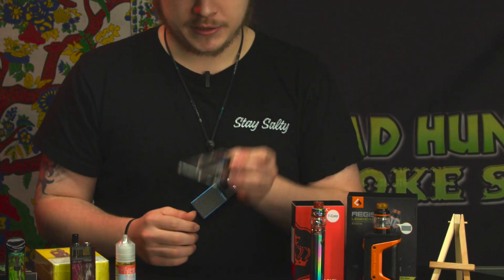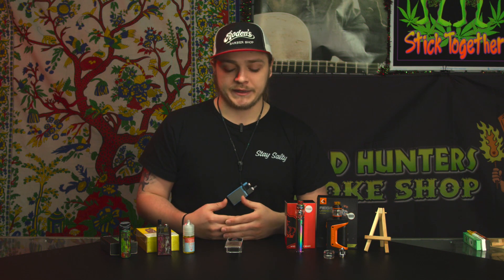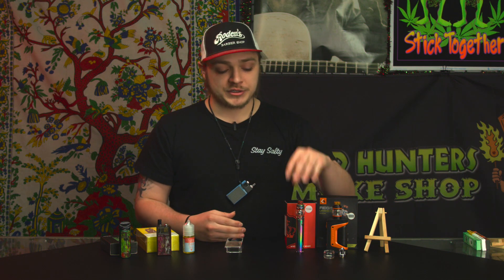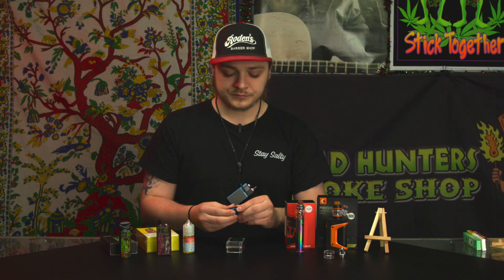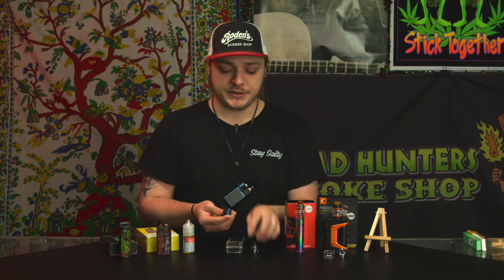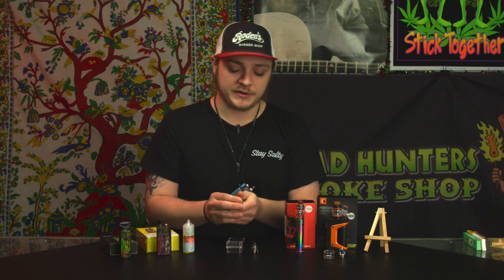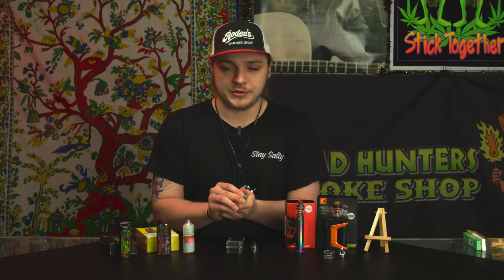The last thing you can do with vapes is RDAs and RBAs — rebuildable dripping atomizers and rebuildable atomizers. Instead of just refilling a tank with a pre-built coil, you can build your own coil. Building your own coil lets you customize how much vapor production and how much flavor you're getting. It really varies depending on the style of coil you personally build.